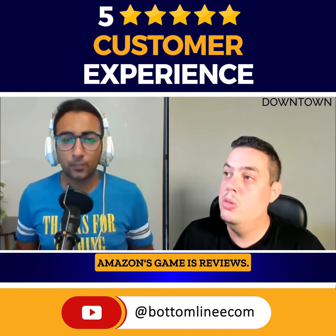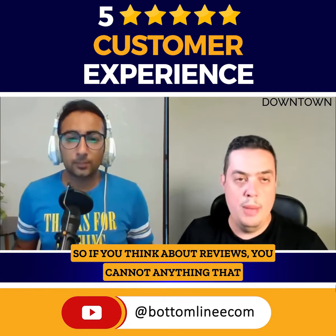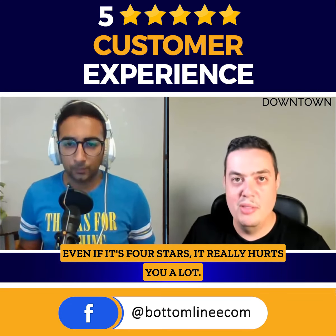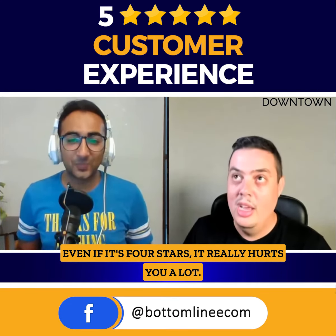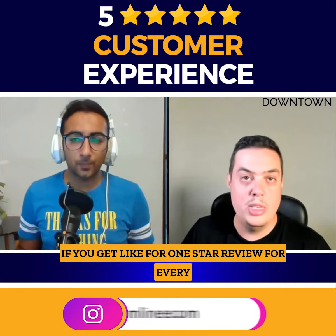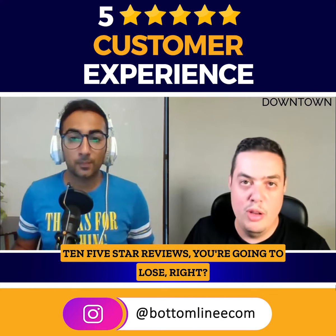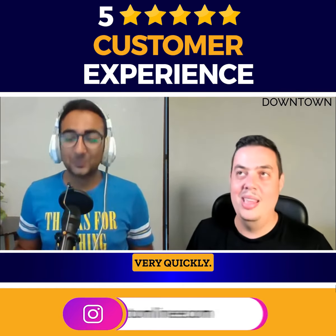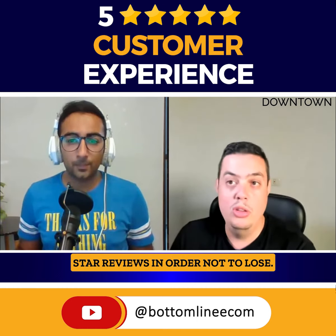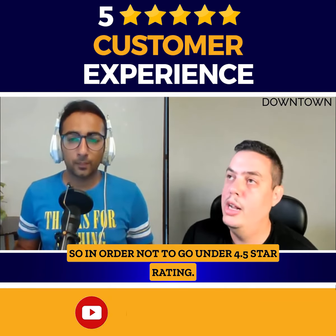Amazon's game is reviews. Anything under five stars actually hurts you a lot — even four stars hurts you a lot. So if you're not getting consistent five-star reviews, and if you get a one-star review for every ten five-star reviews, you're going to lose very quickly. You need a lot of five-star reviews in order not to go under a 4.5-star rating.